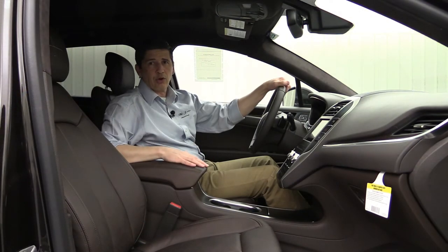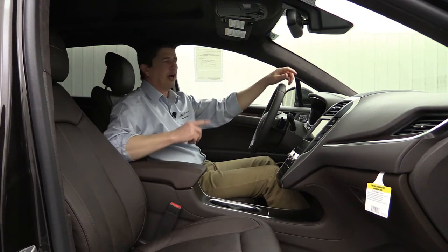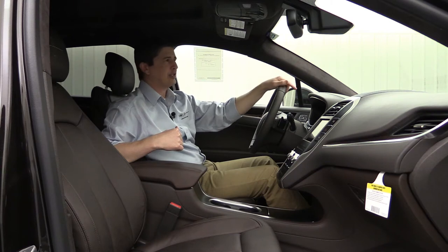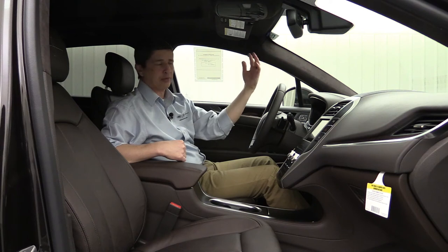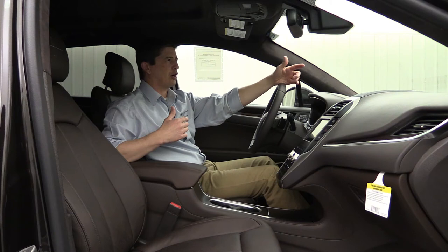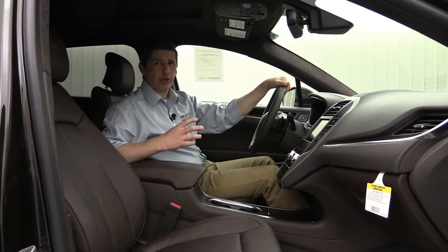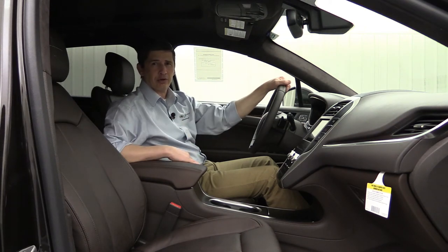Regarding the climate package: you also get a heated steering wheel and rain-sensing wipers, which turn on automatically when it starts to rain in the auto or intermittent settings. You also get windshield wiper de-icers, which de-ice the wipers in inclement weather like snow or freezing rain so they stay functional.